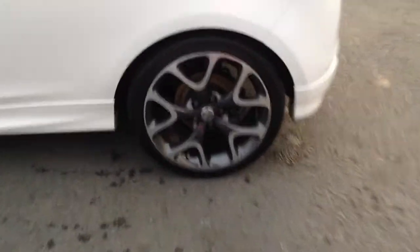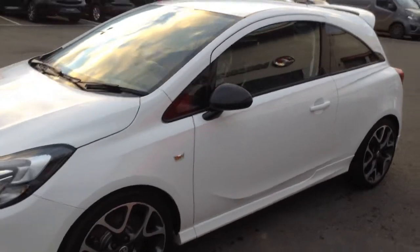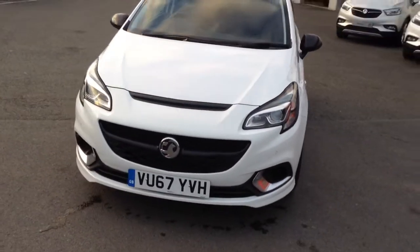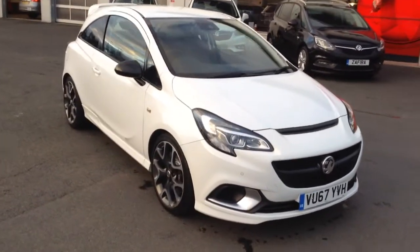As you can see, we've got these really nice two-tone diamond cut alloy wheels. With the carbon pack, you can see the carbon on the wing mirrors there. Xenon lights at the front with high beam assist, and it's also got front and rear parking sensors.